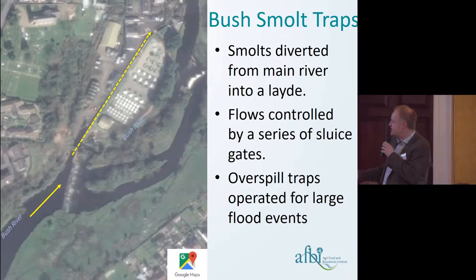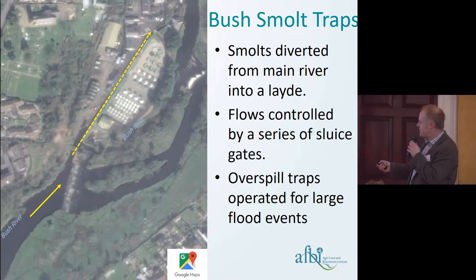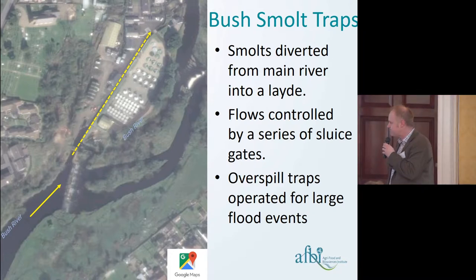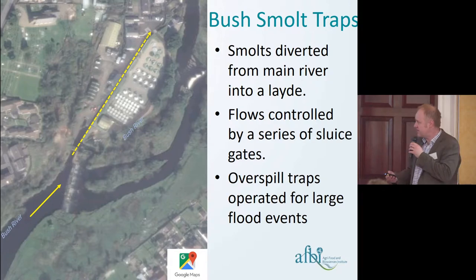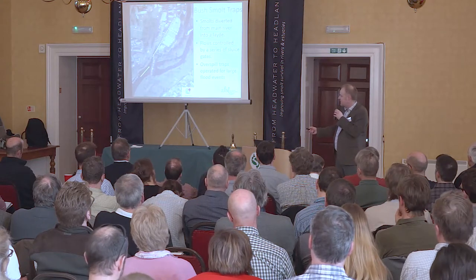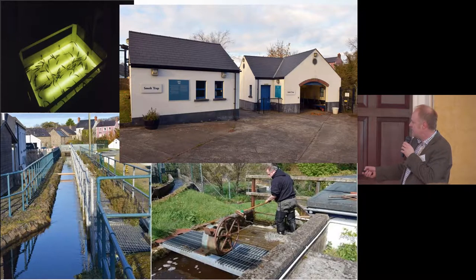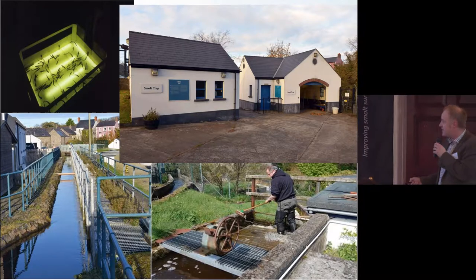The station is located in the town of Bushmills. We have a weir at the top of our facility which diverts water and smolts off the main river into a side channel and into our smolt trap. We have a series of sluices downstream to control flows when discharge increases, and when we have a really big flood, we have overspill traps built into the weir structure so we can figure out exactly what has crossed over.